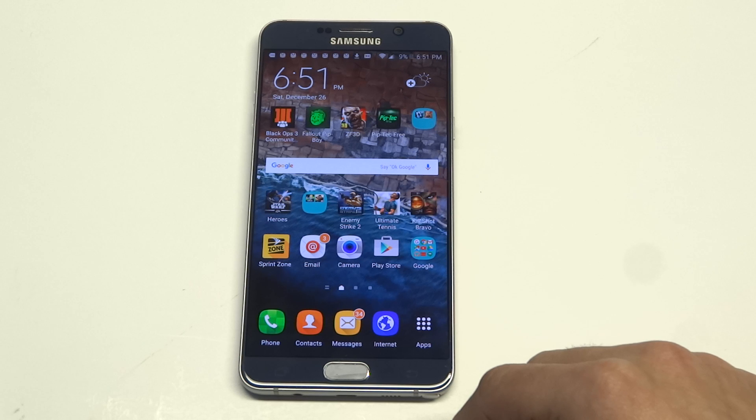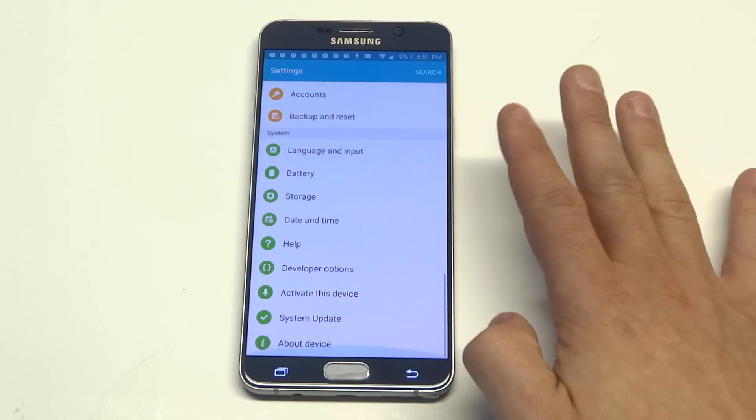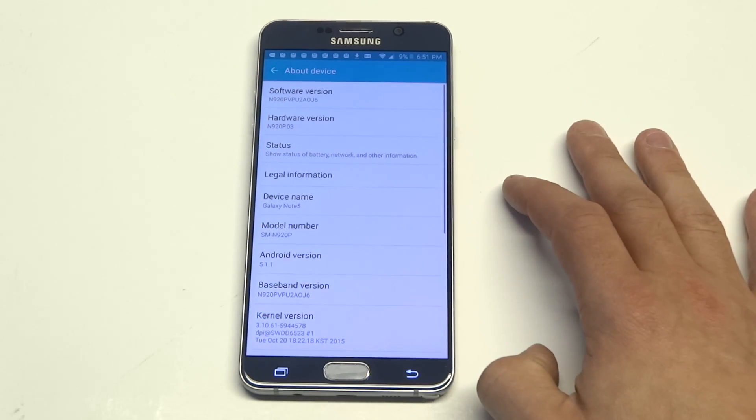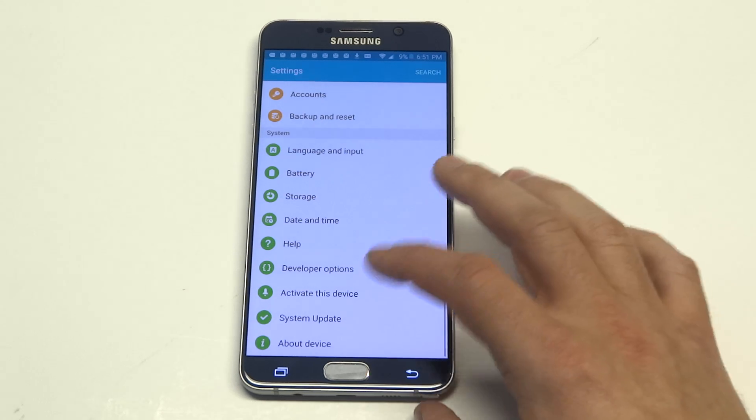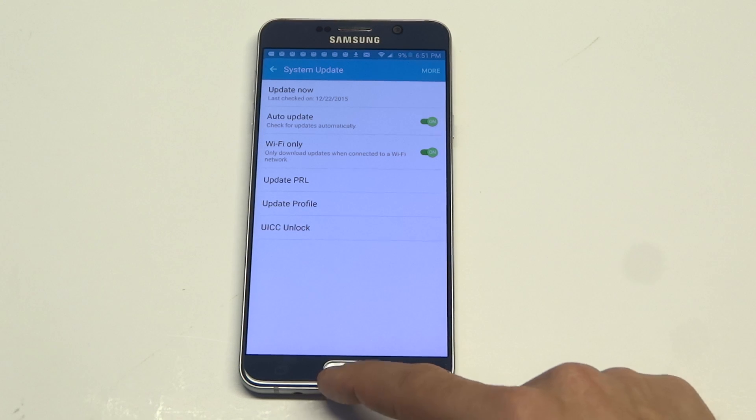Another thing you guys could do is try updating your phone. You can see if your Note 5 is due for any kind of update by going into the settings, then scrolling down to about device, and then looking for system update. See if there's any update available and try doing that.